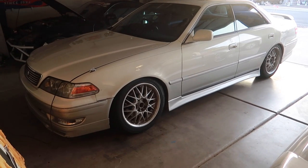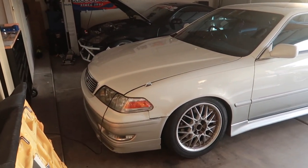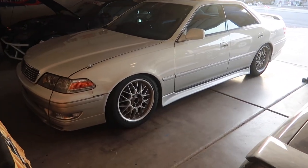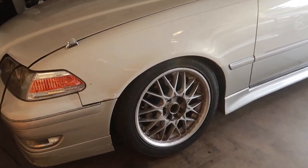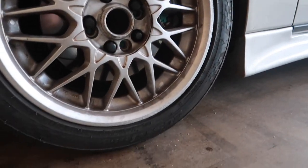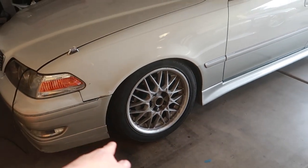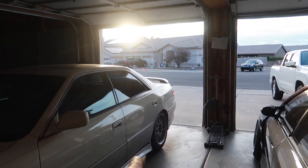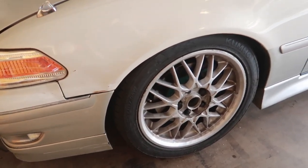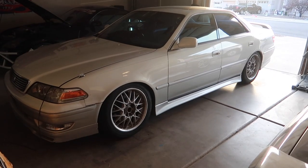When I got the Mark II, the brakes were shot, the tires were dry rotted, the motor was pissing oil, and the bushings were all shot. So of course I had to take action right away. One of the first maintenance mods I bought were tires — I went with Kumho and their Ecsta PS13 brand, which is a new line from them. The wheel setup is 17x7.5 and 17x8.5, running 235/45 and 225/45.